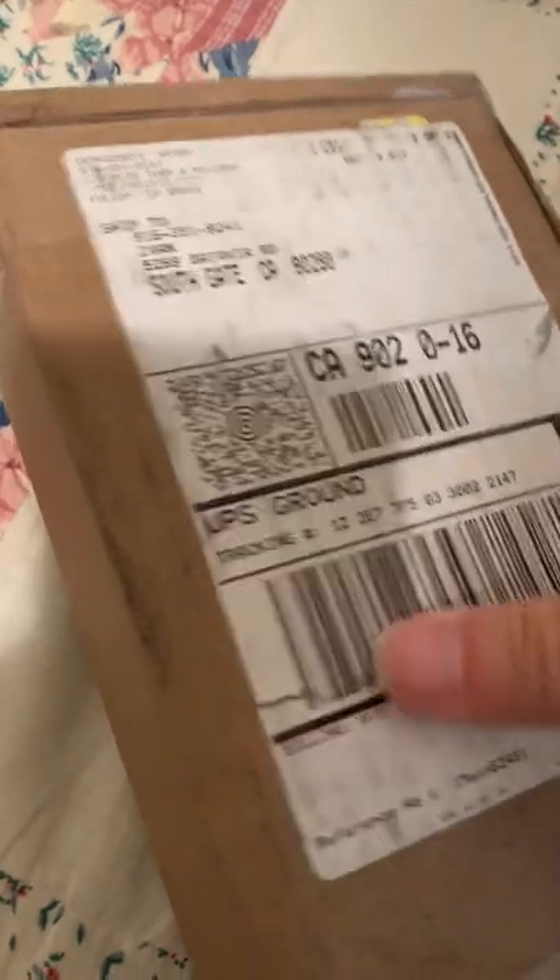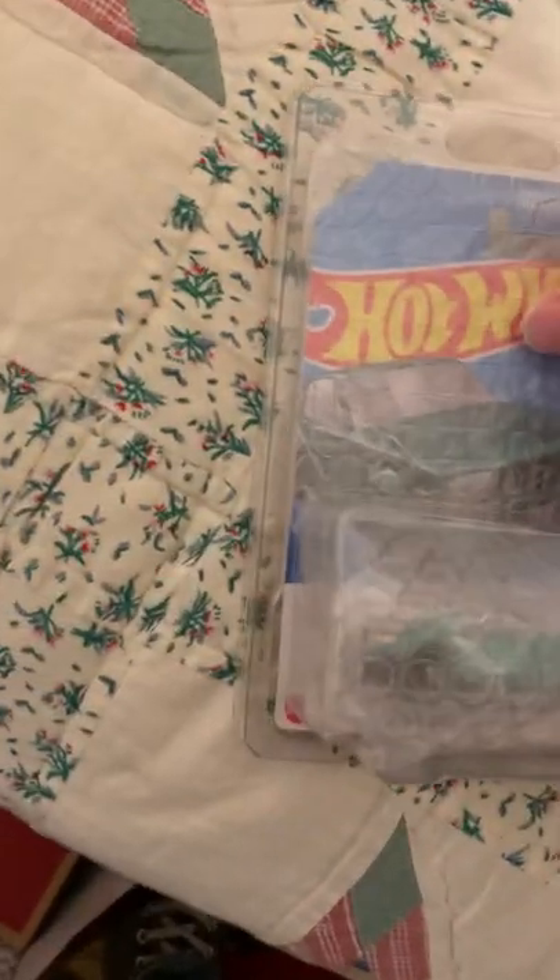Let's see if I can open this. Something brand new, 2022. He taped it pretty well. Is it also taped on here? There we go. Oh, he put bubble wrap. Let's see if I can take out the protector.